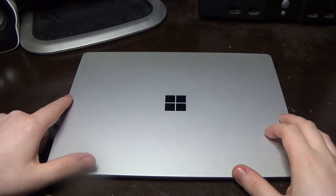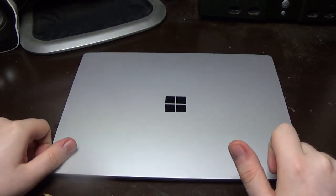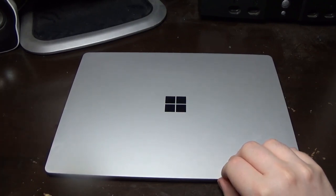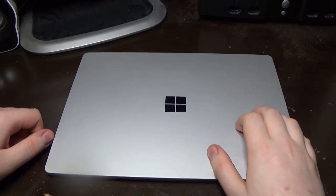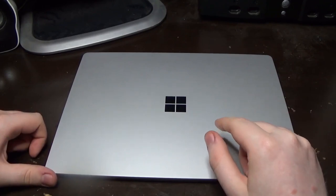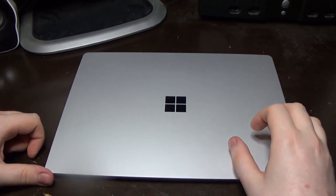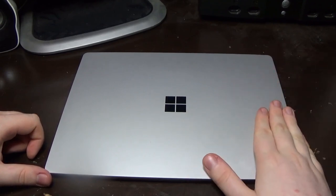Specifically this is the Surface Laptop — the original from 2017. I've had it for a little while and I've been using it and wanted to make a video on it. We're right around the corner from Windows 11, and this machine is actually running Windows 11 — it's my test machine for Windows 11 currently. However, this machine is not on the supported list.